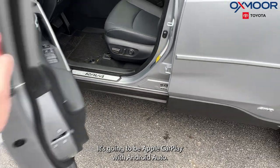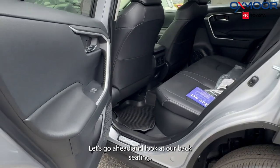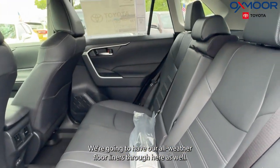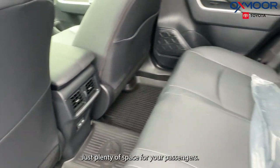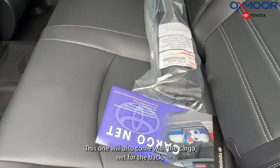It's going to have Apple CarPlay with Android Auto. Let's go ahead and look at our back seating — we're going to have our all-weather floor liners through here as well. You're going to have your air vents and two charging ports, with plenty of space for your passengers.